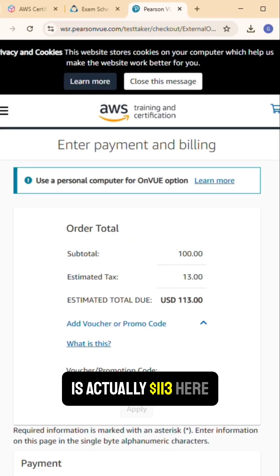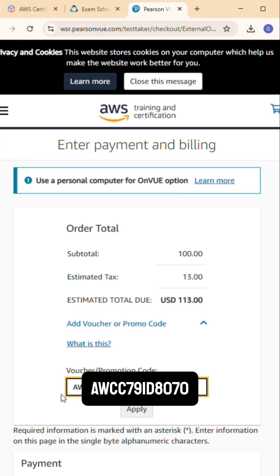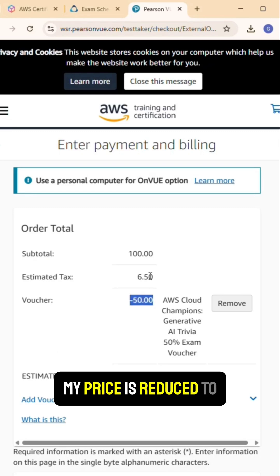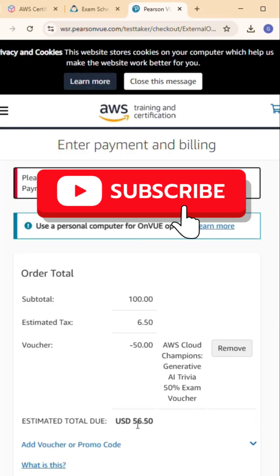You'll see the total is $113 USD. Add your voucher code — AWCC791-D8070 — and as soon as you hit Apply, your price is reduced to half, which is $56.50. Hit next, pay for it, and good luck with your exam!